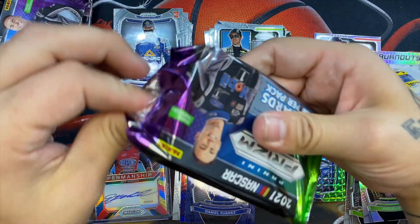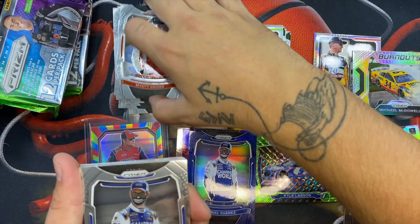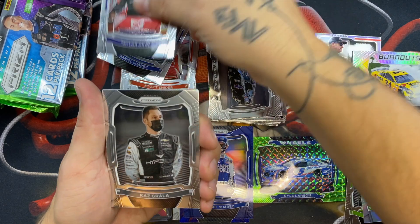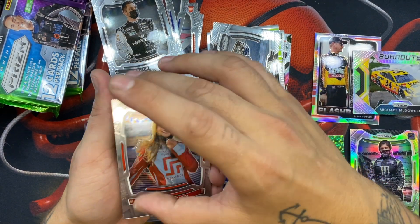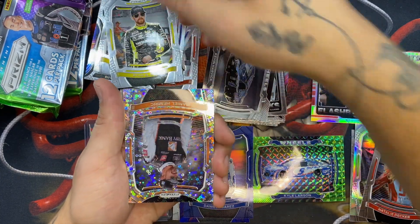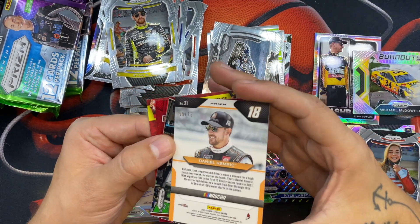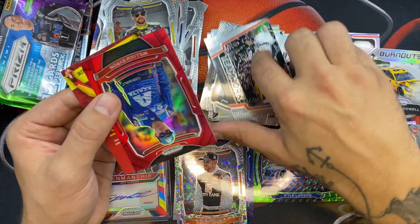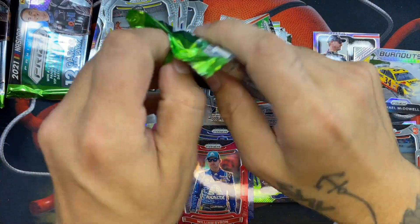We have a Matt Snyder rookie, a Daniel Suarez, a Kevin Harvick, a Taylor Gray rookie, a Kaz Grala, a Natalie Decker rookie — she's a pretty big name, cool hit. Rusty Wallace, a Mason Massey, a Ryan Blaney, and a scope parallel of Daniel Hemric numbered 8 out of 75. A Teamworks card of Austin Dillon, and a William Byron on the red parallel — not numbered.